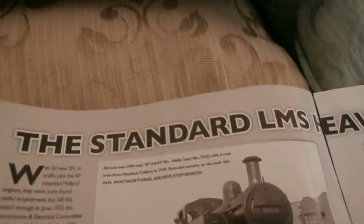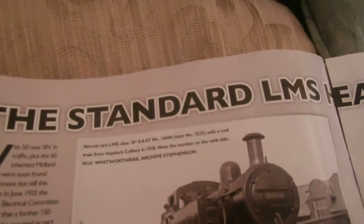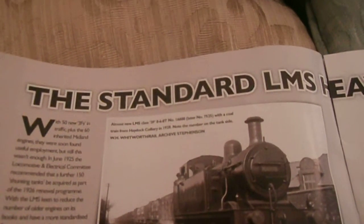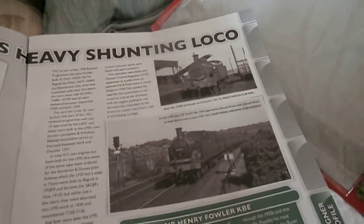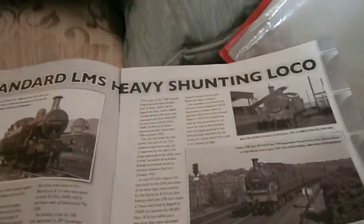Almost new LMS number 16608 with Cole's train from Haydock Colliery in 1928. Notice in that photograph they've got the newer signals, rather than the ones with the things going up and down.